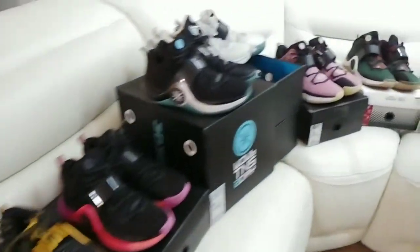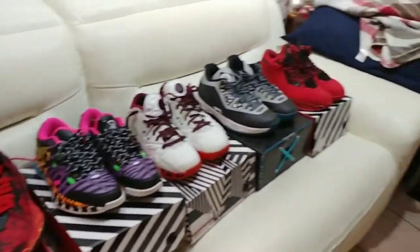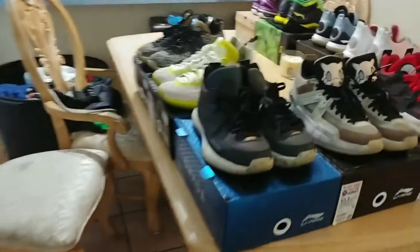I still got some of my same shoes, but my collection has grown just a tad and I've also gotten rid of some other shoes. So we're gonna start over here with the Way of Wade Fives.